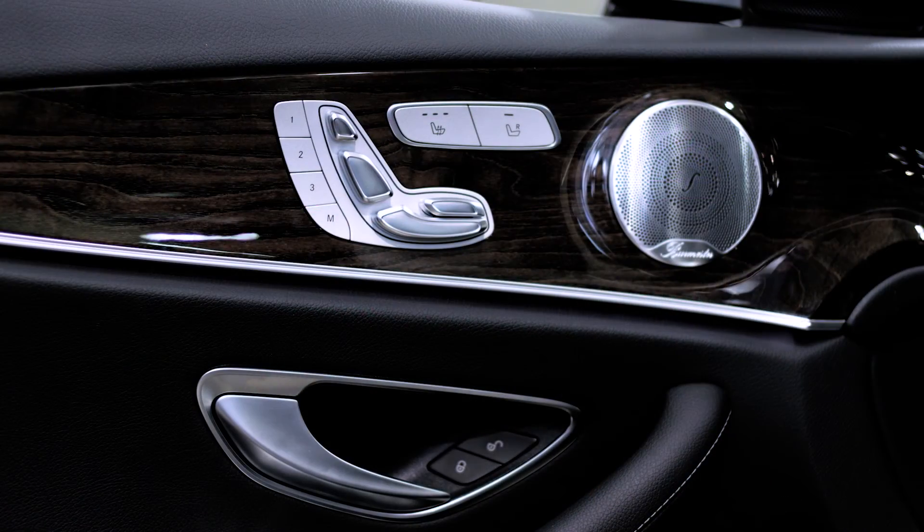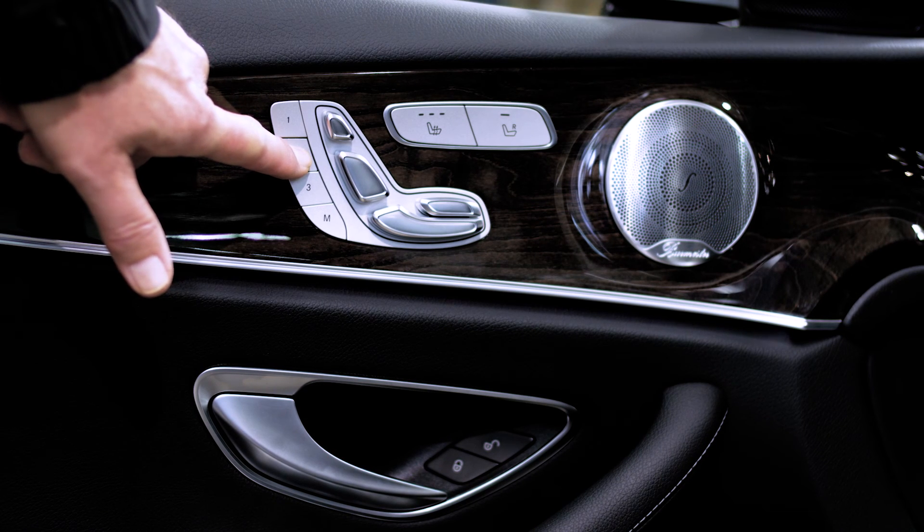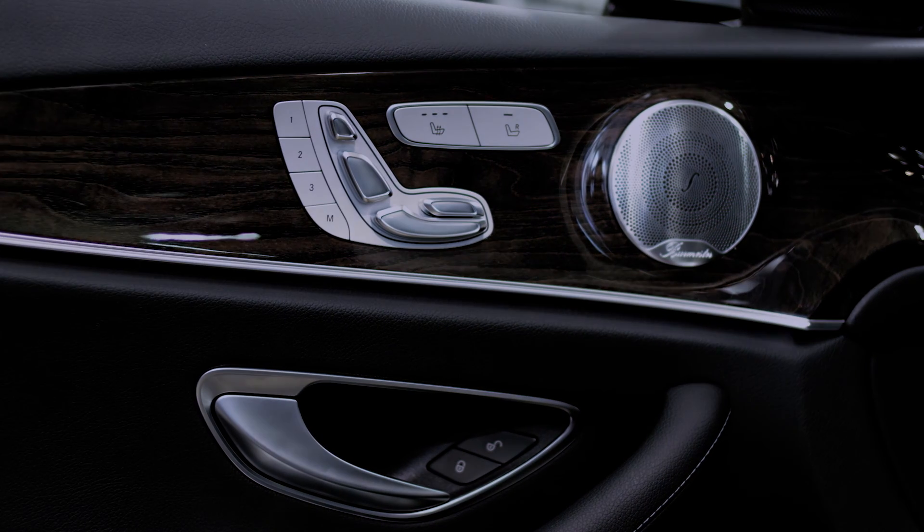The seat memory and position is accessible on the door itself, so before you sit in the car, you can hold down your position button and sit in the car without having to reach under the seat.